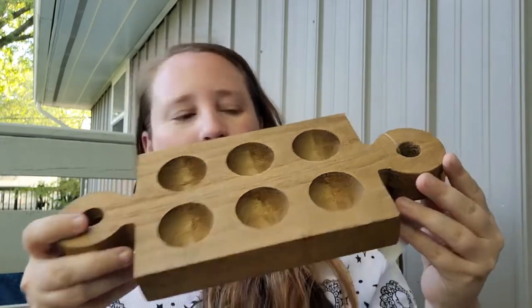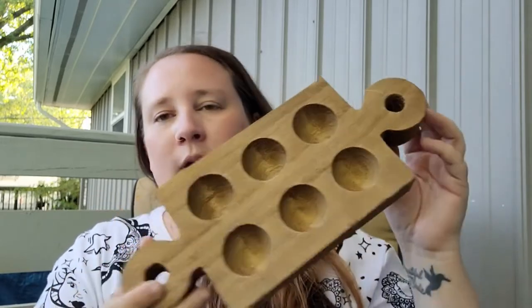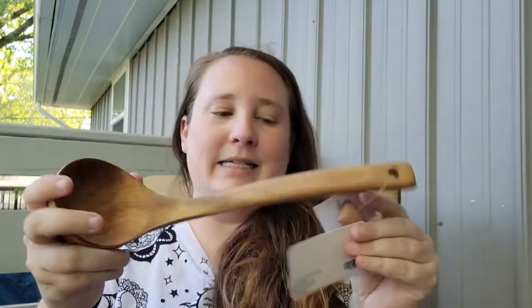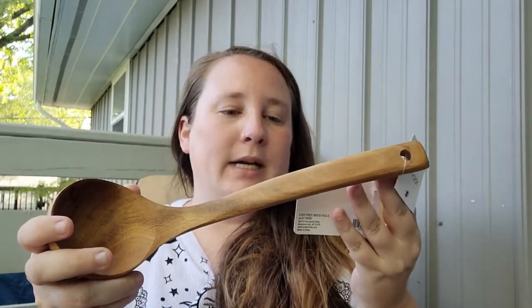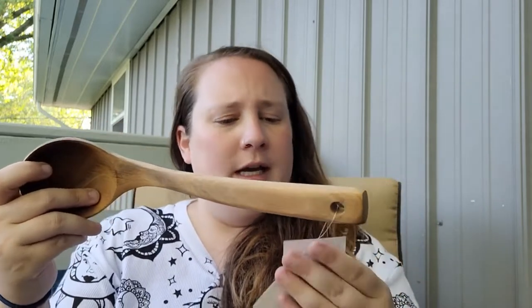As I mentioned in a previous video, I'm trying to get away from plastic containers and move more toward wood bowls, plates, and cutlery. I found this egg holder — I thought it was so cute — originally $14.99, so I got 50% off. I also got this wooden ladle; it was a bit steep at a regular price of $9.99, but I got 50% off.